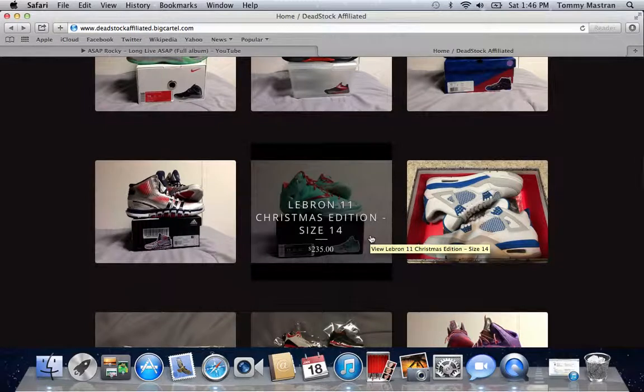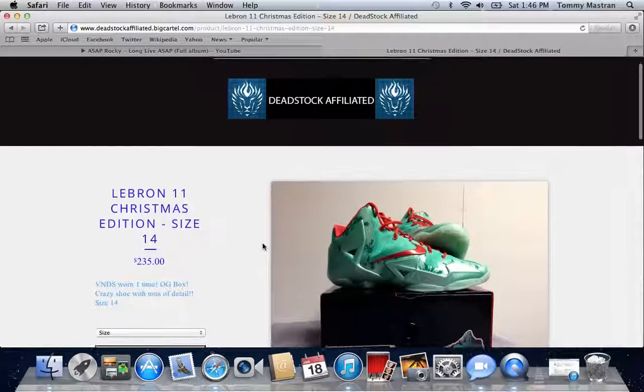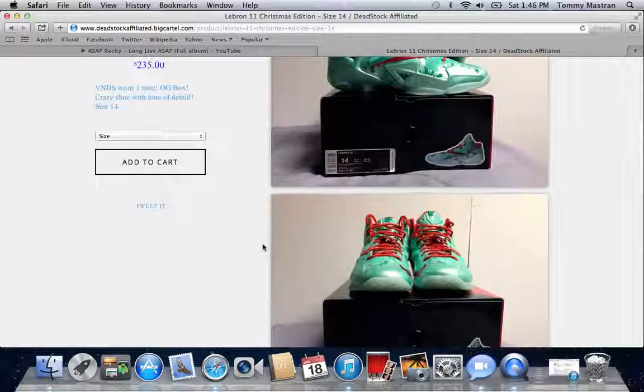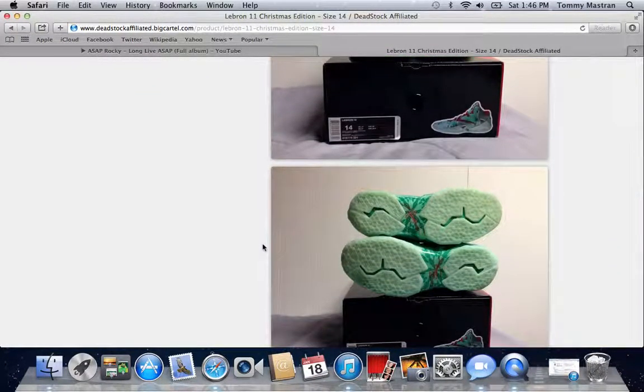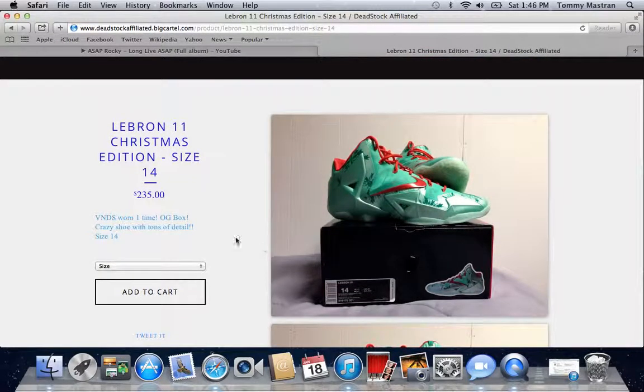Then we have the LeBron 11 Christmas Editions. These were worn one time, but already paying $225 for a shoe is pretty crazy to begin with. Worn one time and they're for $235 — you really can't beat that. So if you guys missed out on these and this is your size, definitely come get your hands on those.